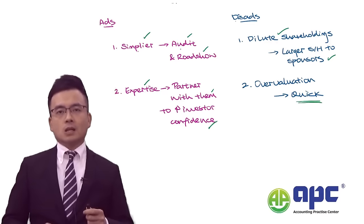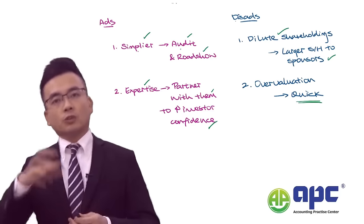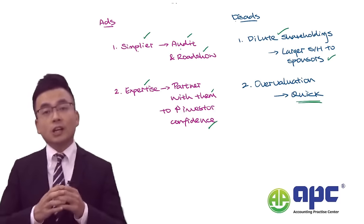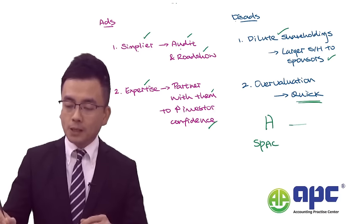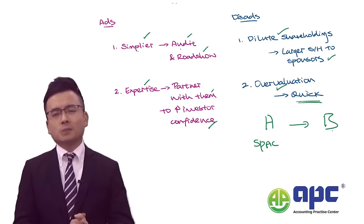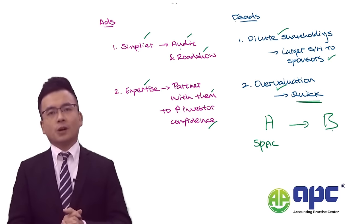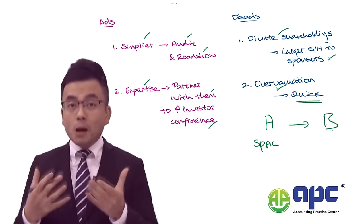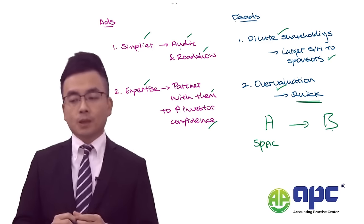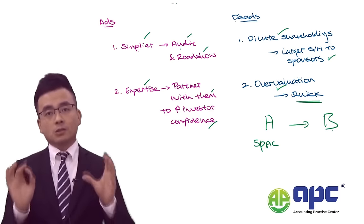There is also a specified timeframe required by the stock exchange for SPAC companies to find a suitable target. In order to find that target as quickly as possible, the SPAC may overvalue the target company — as we saw with WeWork — which has been overvalued, and that's why the share price has been decreasing since 2021. This means there might be significant volatility in terms of share price movement, which is a concern for existing shareholders. If you know these pros and cons from both the SPAC company's point of view — fund management, the specified timeframe — and from the target company's perspective, you will be awarded full marks on this topic.